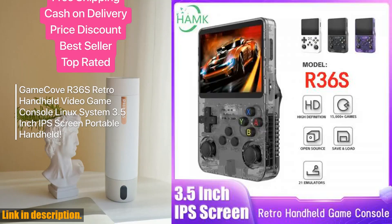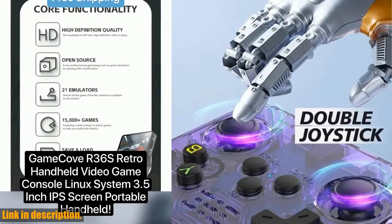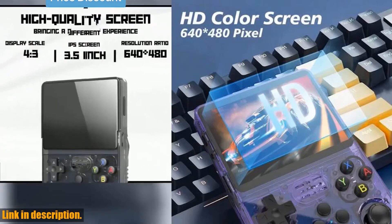Hey there, gamers! Are you ready to take your gaming experience to the next level? Introducing the open-source R36S Retro Handheld Video Game Console. This incredible device is a must-have for any gaming enthusiast.